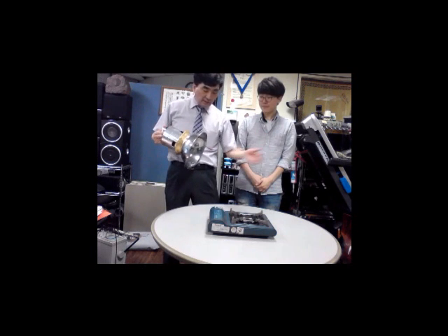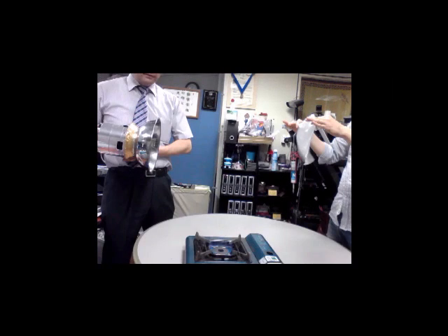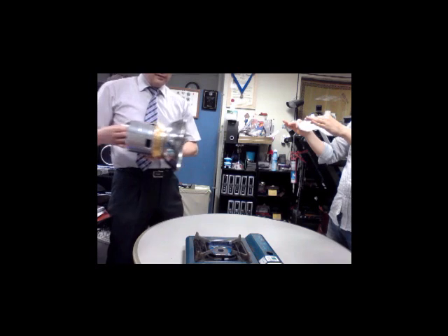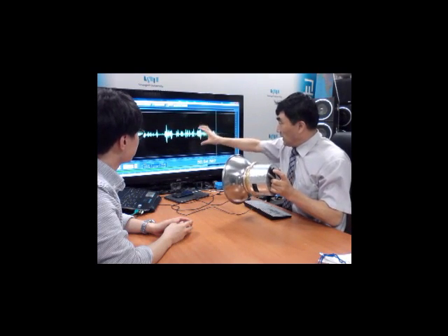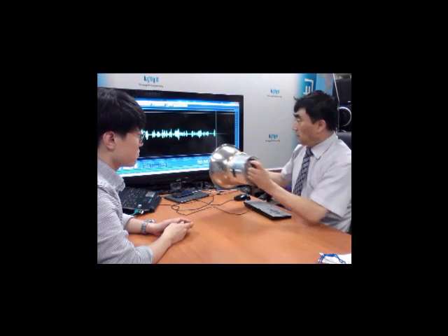The sound wind extinguisher is very light, weighing only 1.5 kilograms, and can be carried around with one hand. It is also small in size, measuring 40 centimeters in length. With an easy on and off switch, you can use it anywhere up to 1 to 2 meters distance from the flame.